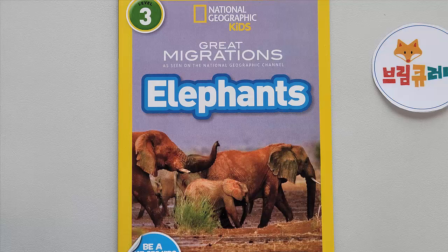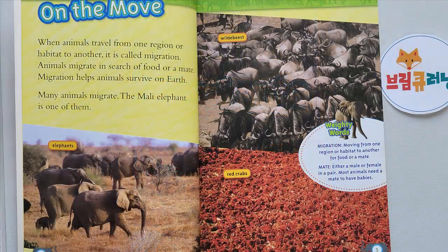National Geographic Kids: Great Migrations — Elephants On the Move. When animals travel from one region or habitat to another, it is called migration. Animals migrate in search of food or a mate. Migration helps animals survive on Earth. Many animals migrate, and the Mali elephant is one of them.